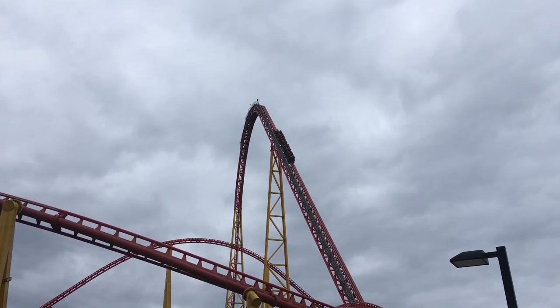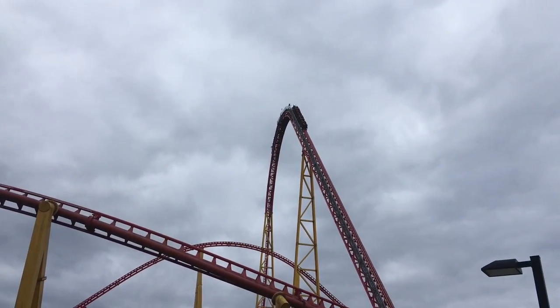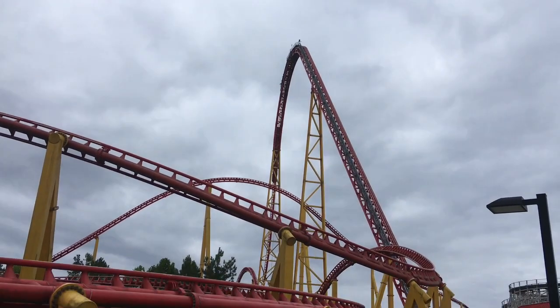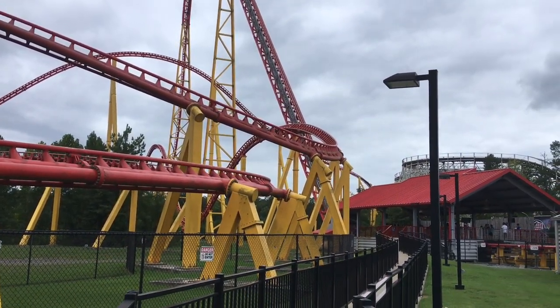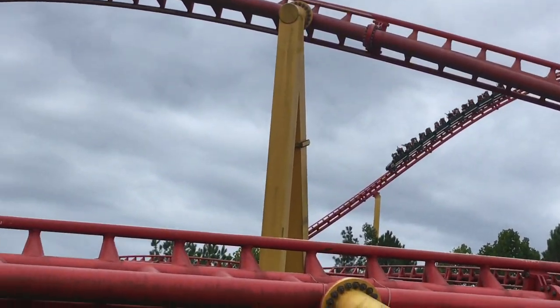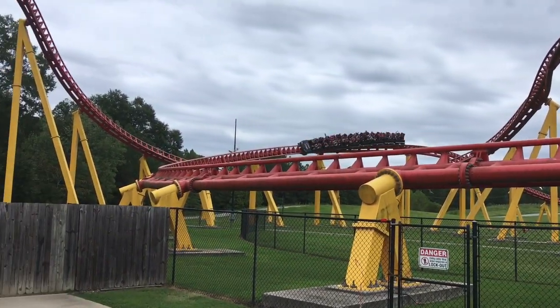Intimidator 305 is an absolutely incredible coaster. This thing is massive. The drop is crazy intense, it has some awesome airtime moments, and this is just a crazy coaster in general. The airtime moments on this thing are absolutely berserk. That airtime hill right there provides a great ejector, and these sharp turns right here, you just get whipped right through it.